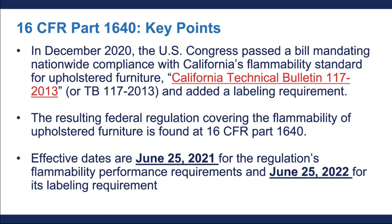The United States also added a new federal requirement for labeling as well. The federal regulation covering flammability and labeling of upholstered furniture can be found at 16 CFR Part 1640. Remember that the federal regulation has two effective dates. The first has already happened — that was June 25, 2021 — for the flammability requirements related to TB117. The second is coming up: June 25, 2022 for labeling.